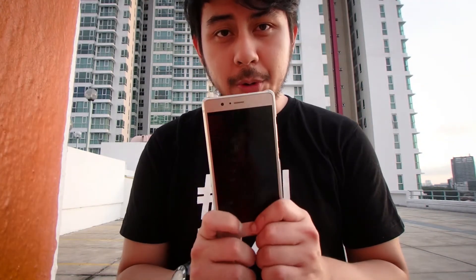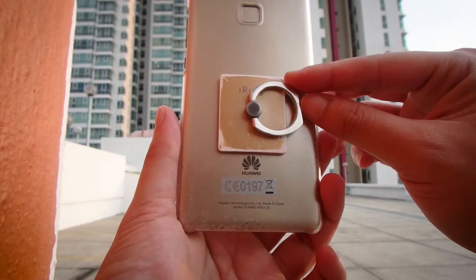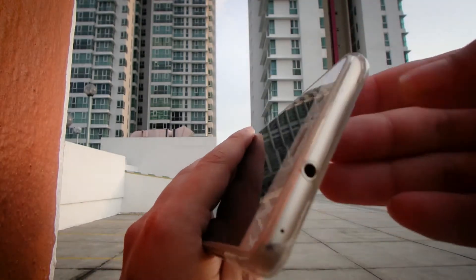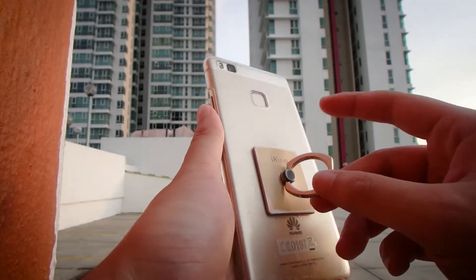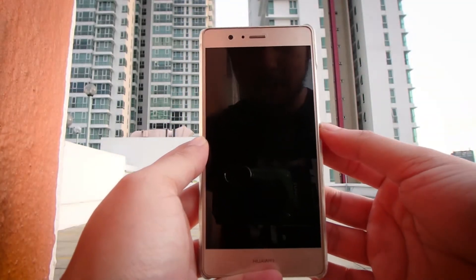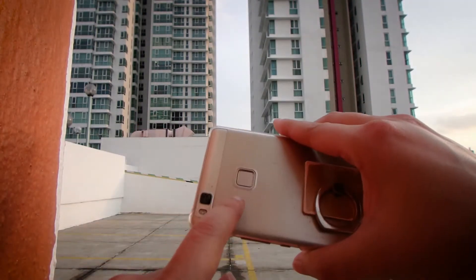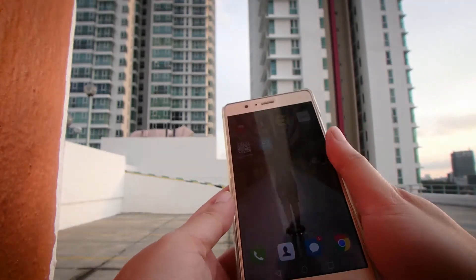Hey everybody, welcome to Keep It Real. Today I want to show you guys what's in my phone. Here it is, a Huawei P9 Lite, which I bought at an event I was emceeing. It has a clear plastic phone case, and there's already been a bit of a dent here. I also have this little i-ring thing, which I don't particularly like because it gets really loose over time. It has a fingerprint scanner, so you click that and you unlock it.